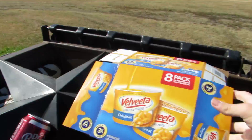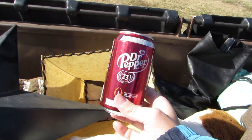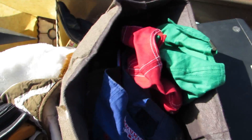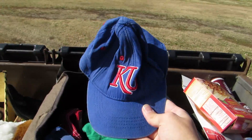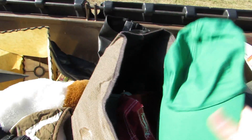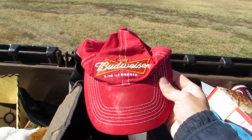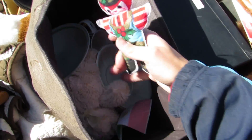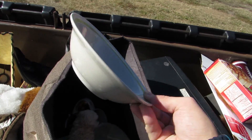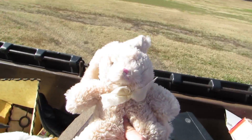Whoa, some macaroni and cheese. We got some Dr. Pepper, some more Dr. Pepper, and a whole bunch more, and some trash. And a hat — it says KU — and we got a blue hat, and a green one, and an alcoholic one, and a little Christmas ornament.